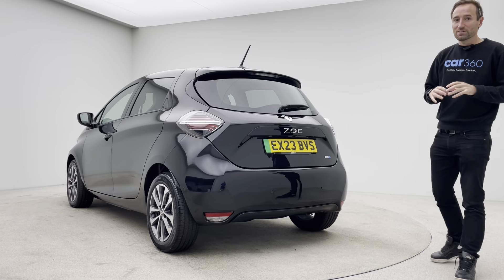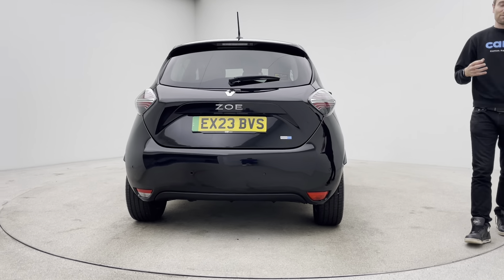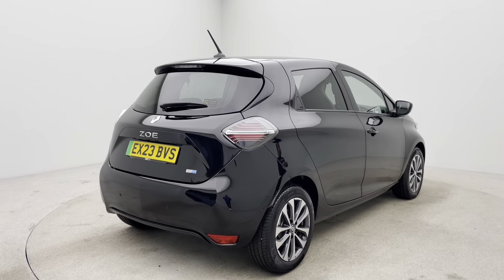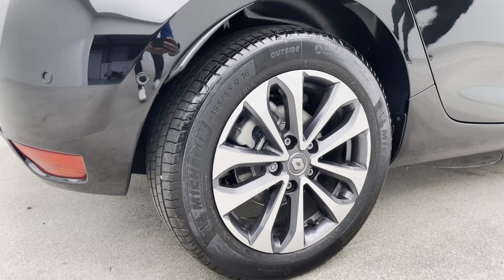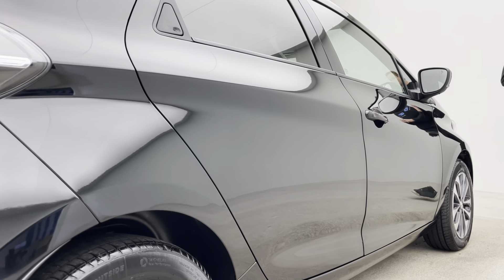These cars are really, really well-optioned. As you can see as we move around the car, the features on this car and the value for money it provides are absolutely splendid. Rear parking sensors, you can see there, and the car also has front parking sensors. You have comfort access, Apple CarPlay, heated steering wheel, lane departure avoidance — a really well-specified car, well north of £30,000 when new.